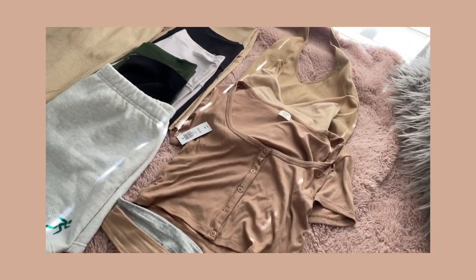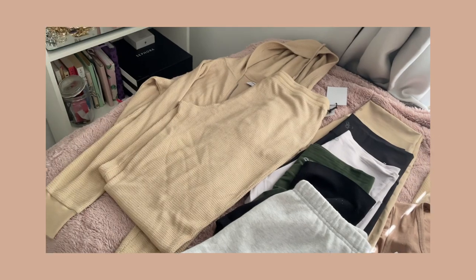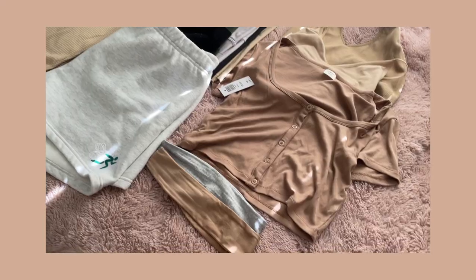For my last haul I did return a few things and they gave me some store credits, so I didn't spend that much this time. We got some tops, we got some shorts, we even got a matching jogger set and some accessories, so let's go through it all together.